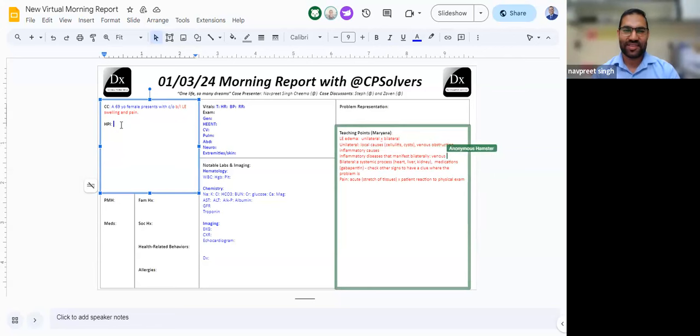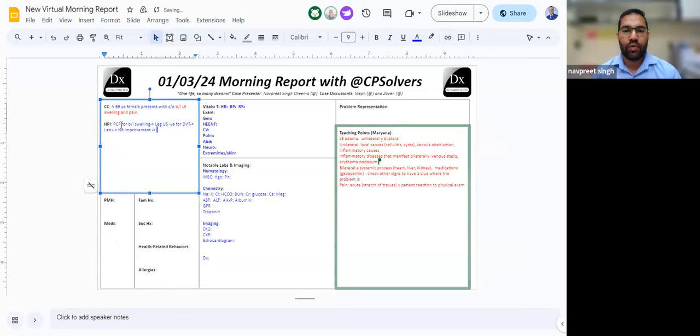Thank you for the amazing starting discussion, Maddie and Steph. In this next aliquot, I'll give the HPI and past medical history. The patient, a 69-year-old female, presented to her primary care physician due to bilateral swelling and pain in her calf. The PCP ordered a leg ultrasound that was negative for DVT, and prescribed her Lasix. Despite taking Lasix, there was no improvement in her symptoms, and the patient independently increased her Lasix dose. But the swelling progressed to involve both thighs and some part of the lower abdomen — at which point the patient went to the hospital.